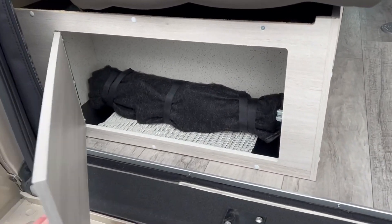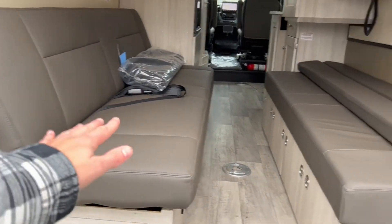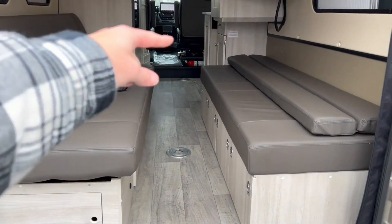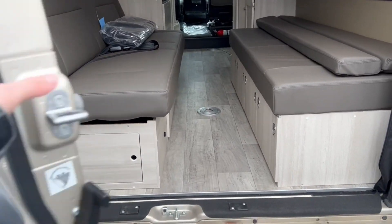Back here you also have a storage bin compartment. This side features a power sofa that lays down flat — you can join the two sides together in the middle with a frame that comes across to create a nice big king-size bed. I'll be sure to show you more on how that configuration works.